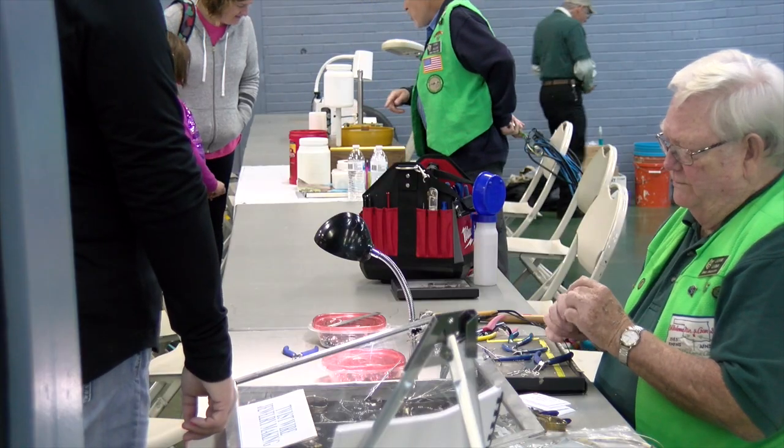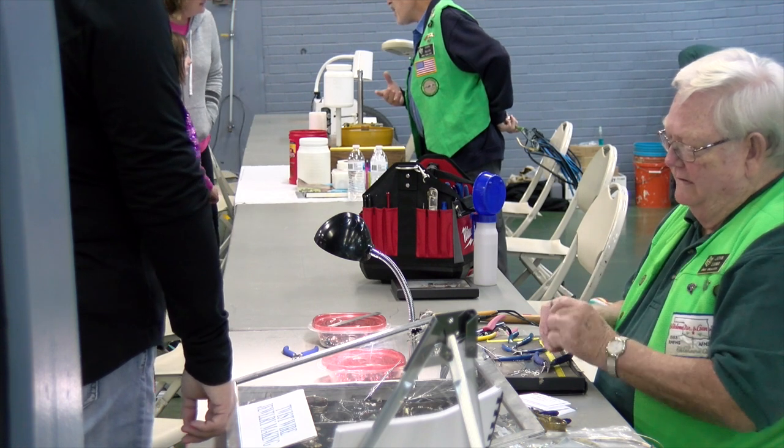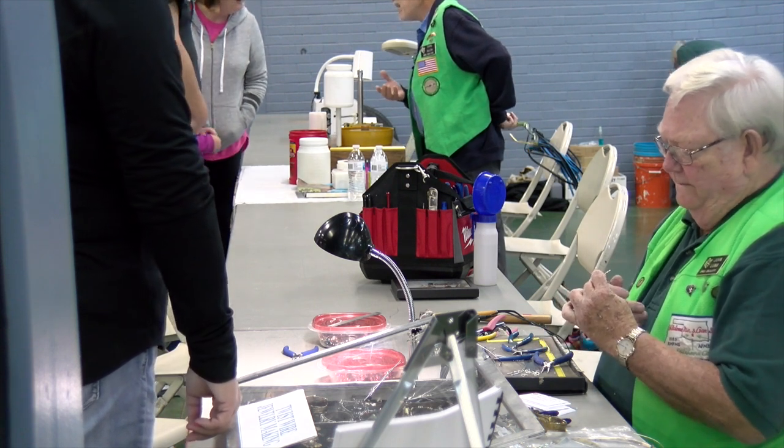We have a children's section set up with some demos going on where individuals, including children, can come over and learn how to cut rocks. One of our demonstrators is actually doing some polishing over there, or jewelry making.